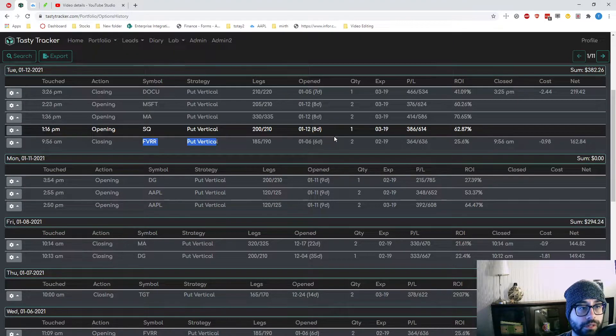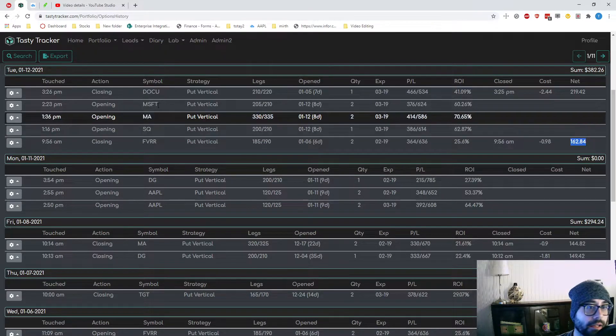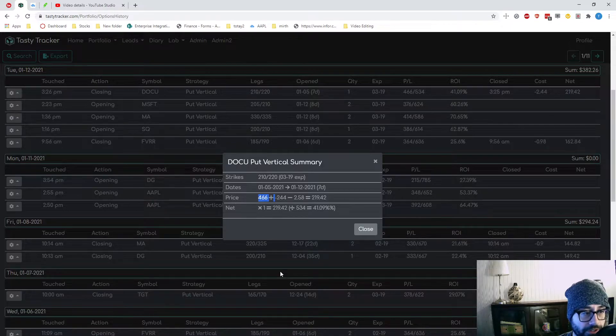Closed Fiverr — that one was only open for six days, and that was a quick $160. Then DocuSign also closed for $219, which was a huge one. That's what happens when you get really nice premium. I sold it originally for $466 — sold the $220, bought the $210. Even though it's a 10-wide, $466 is a pretty high premium, that's almost $50.50. Closing it at $219 is great.